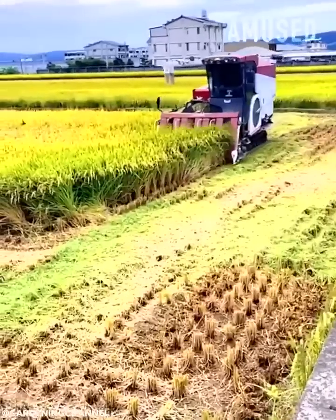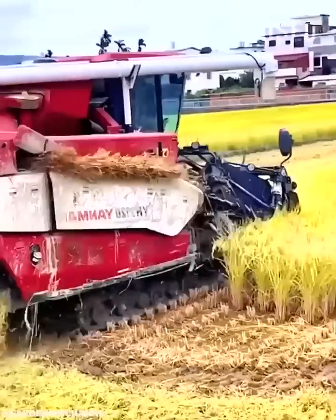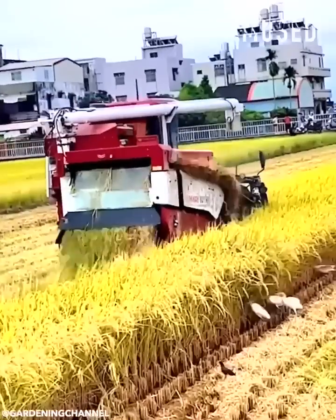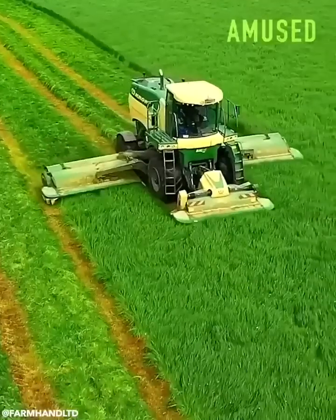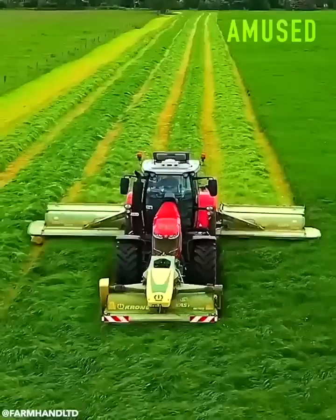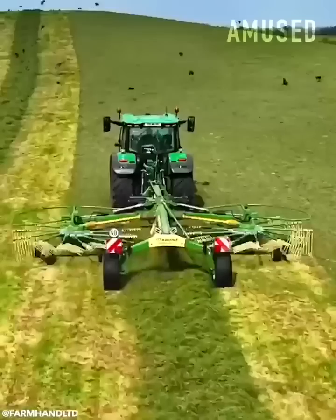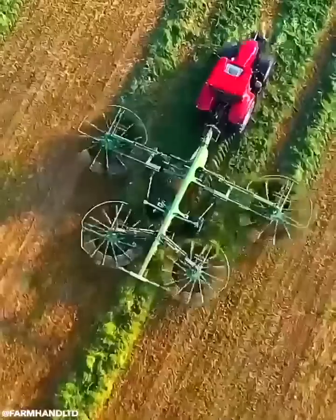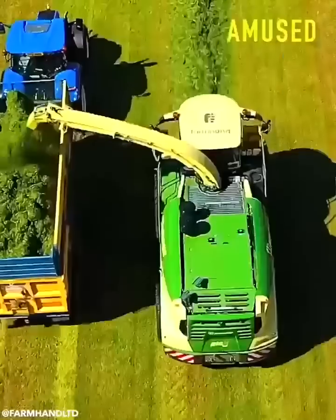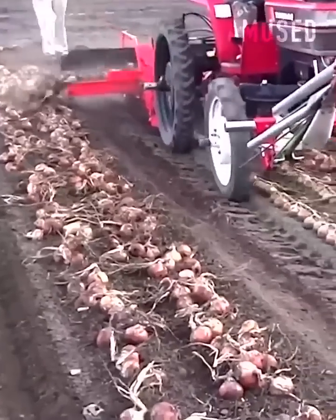A combined harvester reaps mature rice panicles and straw. A field of grass is silaged with various Krone machinery. Plucked onion bulbs are swooped up and reorganized.